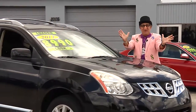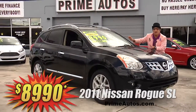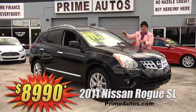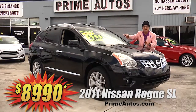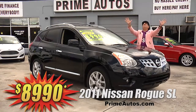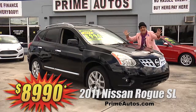This beautiful black Nissan Rogue SL premium luxury crossover is totally loaded with rich leather, factory navigation, CD, XM radio with Bluetooth, power sliding moonroof, keyless ignition, alloys, and all the extras. I'm telling you, you're gonna save big money here at only $89.90.